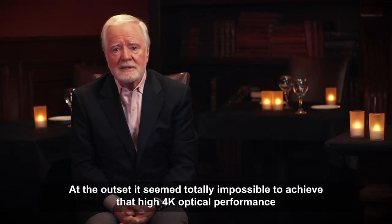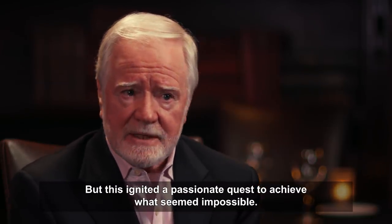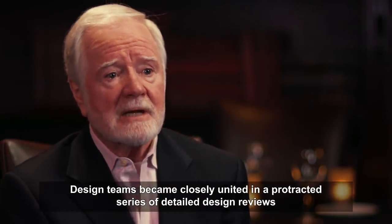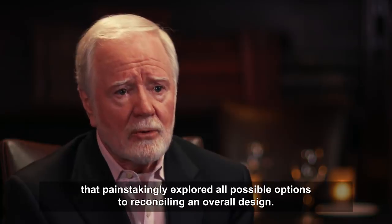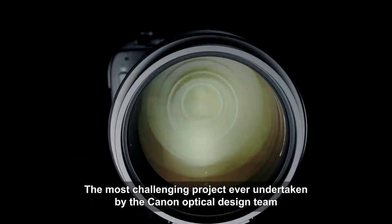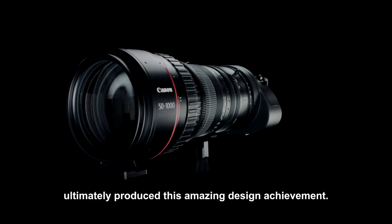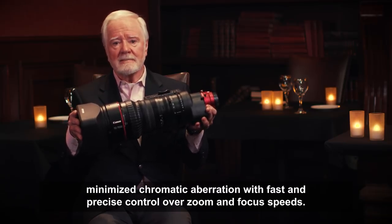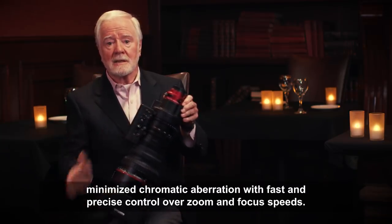At the outset it seemed totally impossible to achieve high 4K optical performance in a 20-to-1 zoom range, primarily because of the severe size and weight constraints. But this ignited a passionate quest, and design teams became closely united in a protracted series of detailed design reviews that painstakingly explored all possible options. The most challenging project ever undertaken by the Canon optical design team ultimately produced a lens combining high 4K optical performance across the image plane, minimized chromatic aberration, and fast, precise control over zoom and focus speeds.